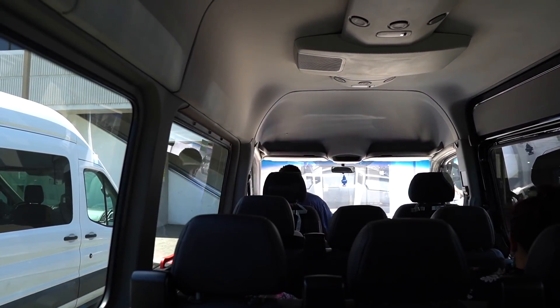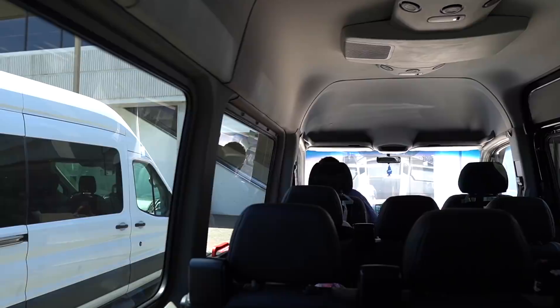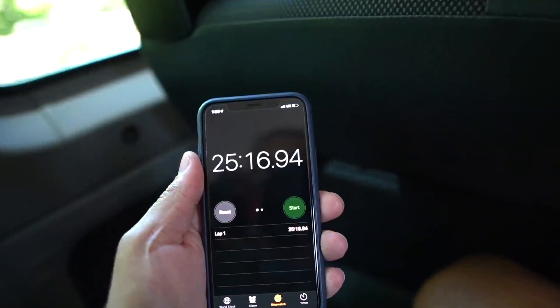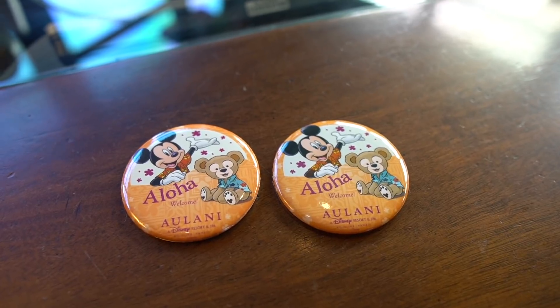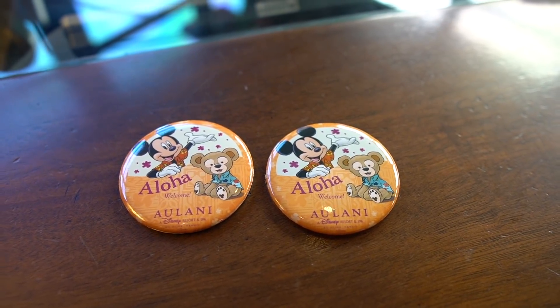We just picked up our bags and made it to the Mercedes shuttle taking us to Aulani. We are here! From the airport to here at the resort, it only took 25 minutes. We are currently checking in and look what we got — Aloha from Aulani. That is awesome.